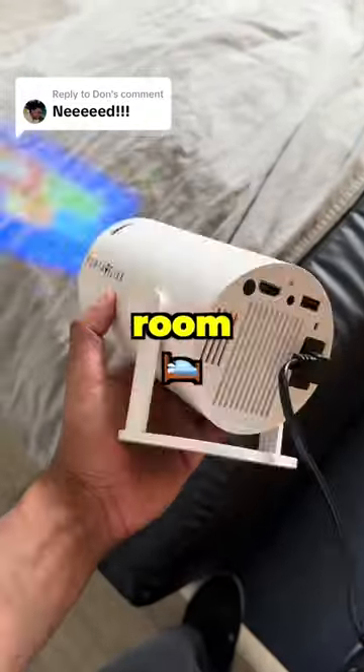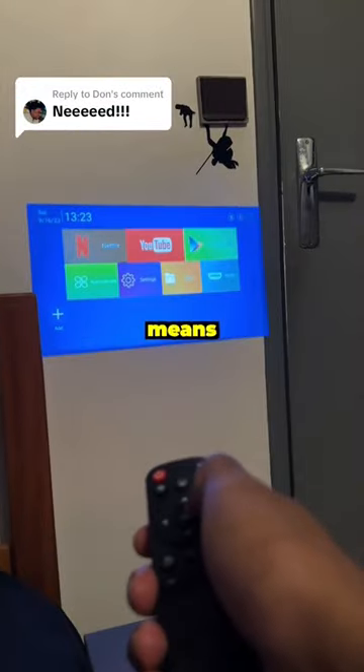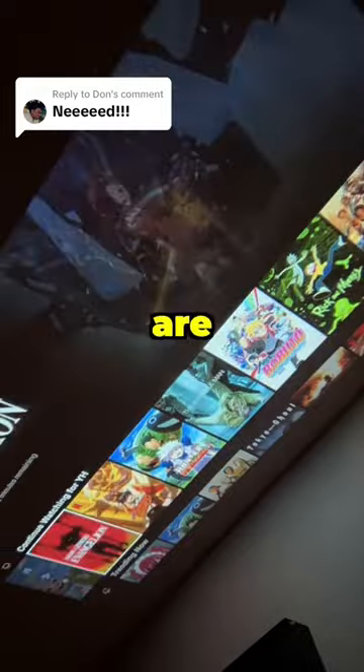If you're going to get one thing for your room, let it be the Portaflix Spotlight HD. Sleek like a lamp, but powerful enough to transform your wall into a 130-inch movie theater. Built-in Android means Netflix, Disney Plus, and Prime are just a click away.